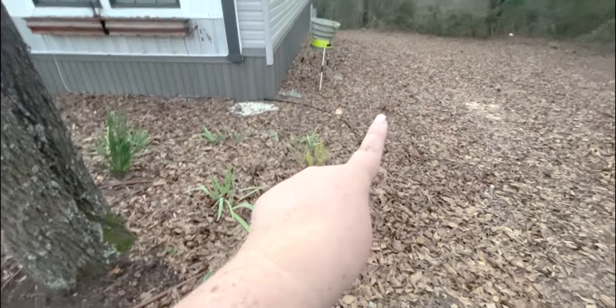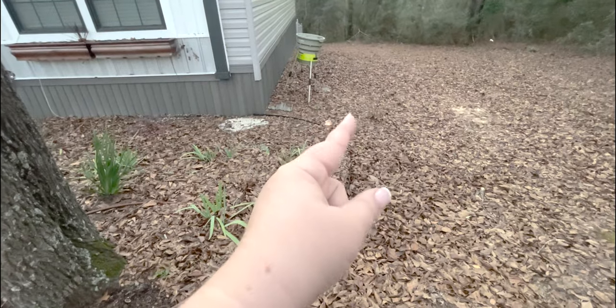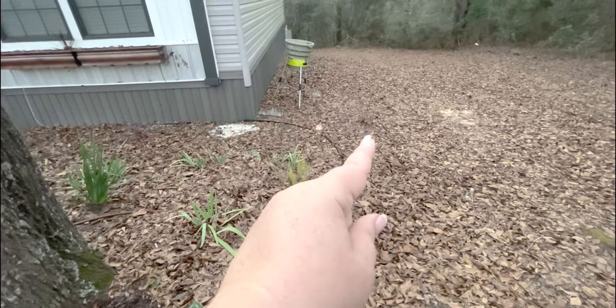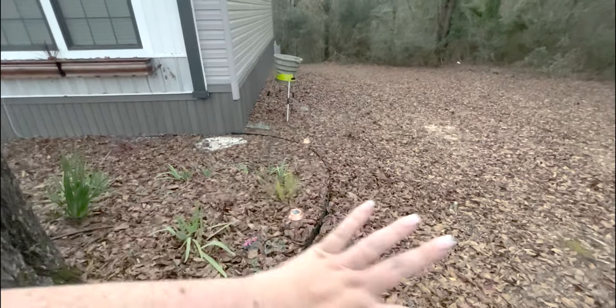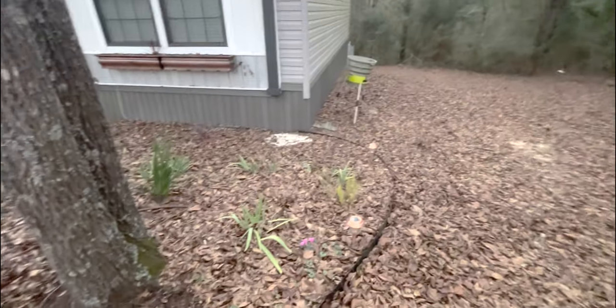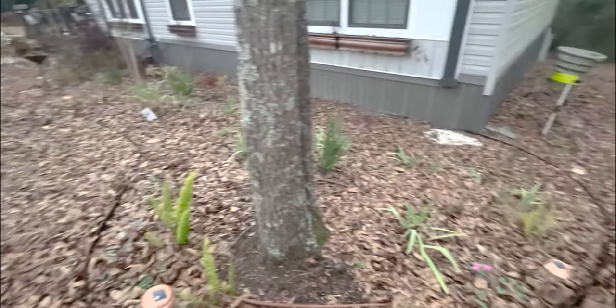My Vitex looks like nothing but a stick right now, but it has almost doubled or tripled in size this year and has a lot of buds on it. Eventually it will cover this whole area and give us a nice soft look for this half of the house.